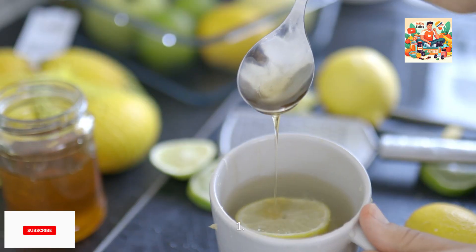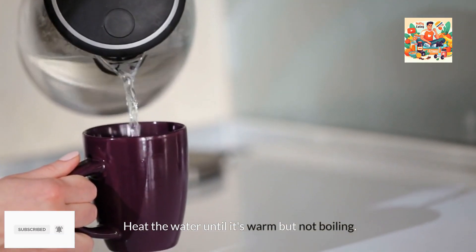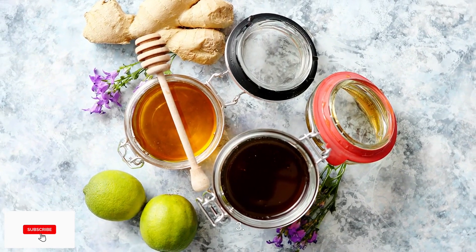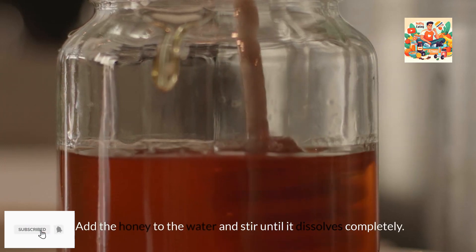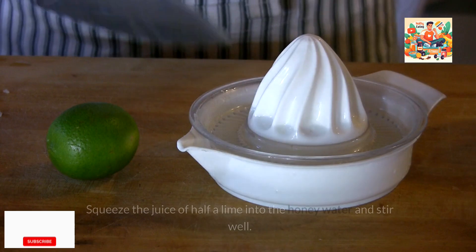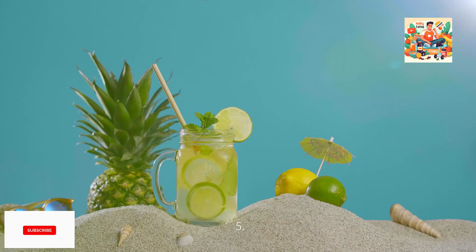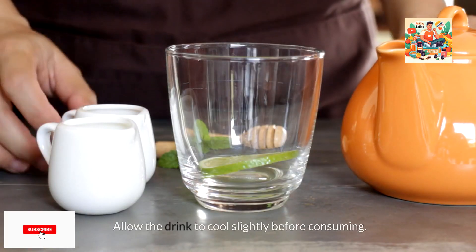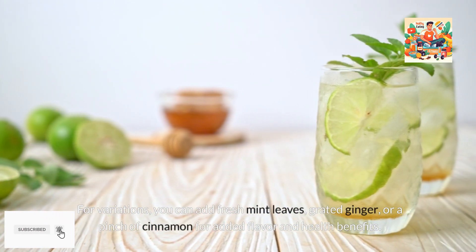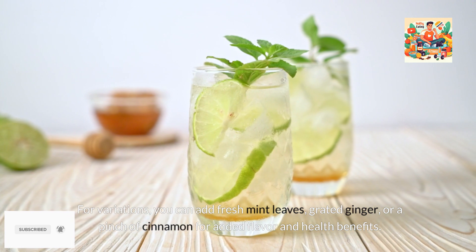Instructions. 1. Heat the water until it's warm but not boiling. 2. Pour the warm water into a glass. 3. Add the honey to the water and stir until it dissolves completely. 4. Squeeze the juice of half a lime into the honey water and stir well. 5. Allow the drink to cool slightly before consuming. For variations, you can add fresh mint leaves, grated ginger, or a pinch of cinnamon for added flavor and health benefits.